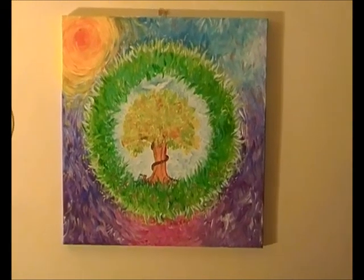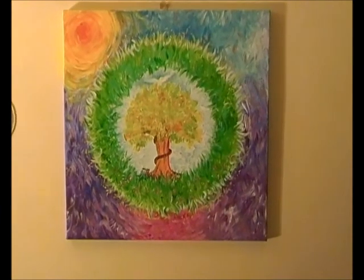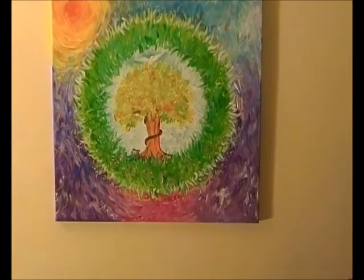Hi, this is Fiona. I just wanted to introduce you to another one of my acrylic paintings, one of my abstracts. And this one is called Embracing the Fall.